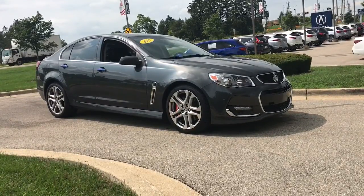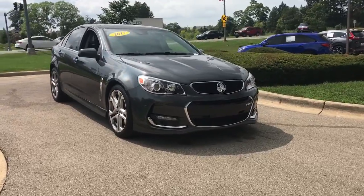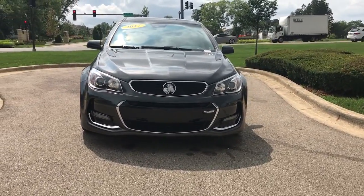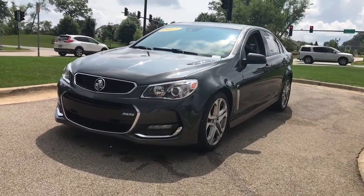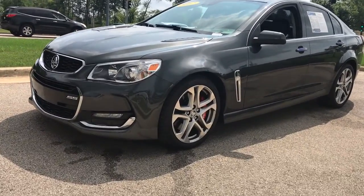Hop into the 2017 Chevrolet SS. With less than 35,000 miles on the odometer, get the features you need and the comfort and style you've been hoping for. This well-equipped vehicle is an excellent value and will help you make the most of every drive. All you need to do is relax and enjoy the ride.